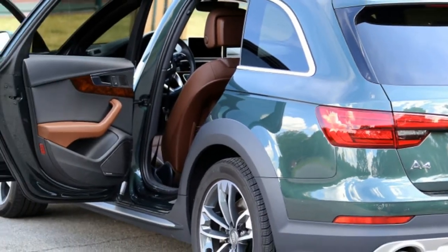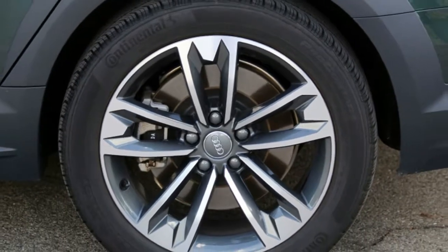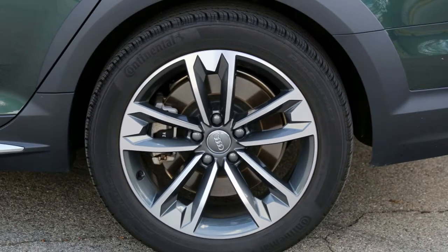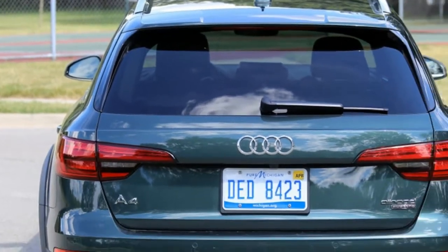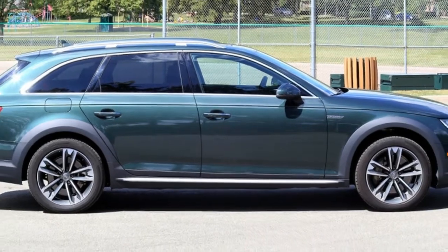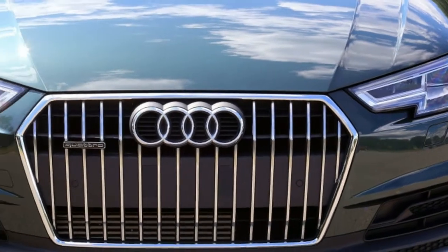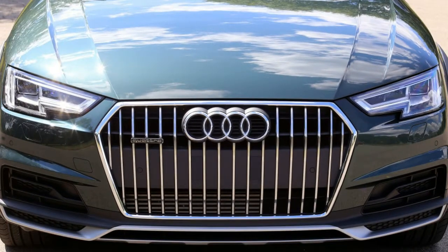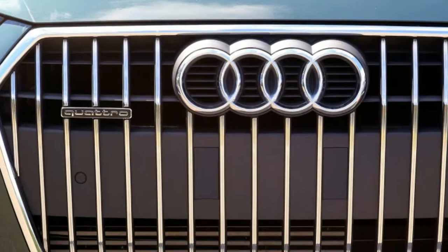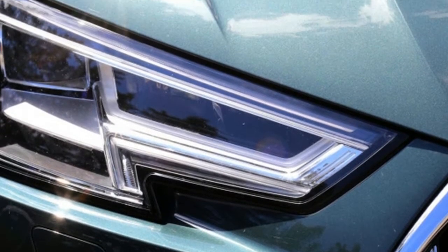Introducing the 2017 Audi A4 Allroad, Round 3 of our long-term test. It has been all Audi all the time for the past few months here at AutoBlog. The folks at Audi offered us a unique long-term test of the whole A4 line — a chance to see what it's like to live with the car in all its iterations. We first spent time with the Glacier White Premium Plus Sedan, then stepped up to a Prestige Sedan in Moonlight Blue. Now we're driving a Premium Plus A4 Allroad Wagon in Gotland Green, saving what we presume will be the best for last when we take delivery of an S4.